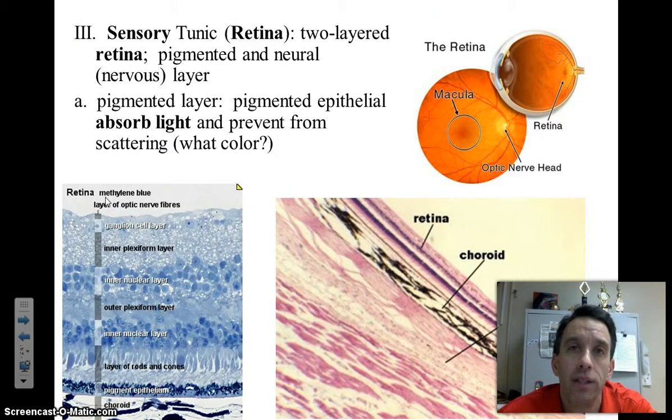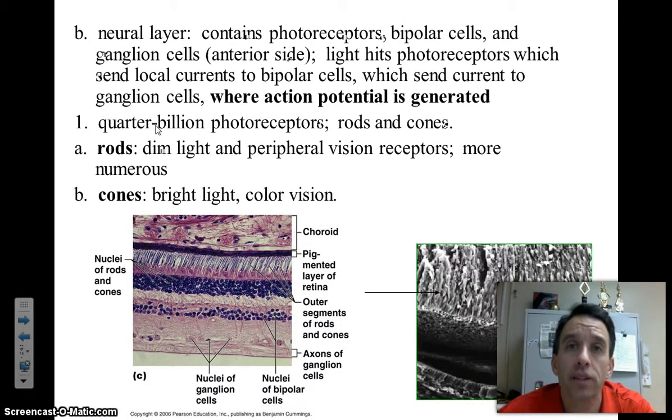The last layer of our eye is the sensory tunic, which consists of the nerve receptors responsible for taking light energy and converting it into an action potential. There are two parts of the sensory tunic. One is the pigmented layer, which helps absorb light and is right adjacent to the choroid layer. The next layer is the neural layer, which contains the very important rods and cones — nerve sensory receptors responsible for taking light and converting it to an action potential.